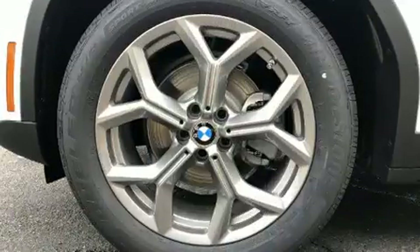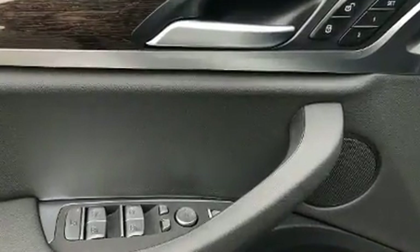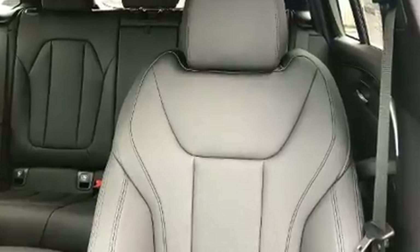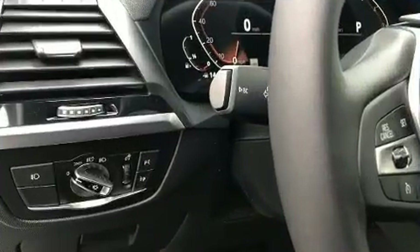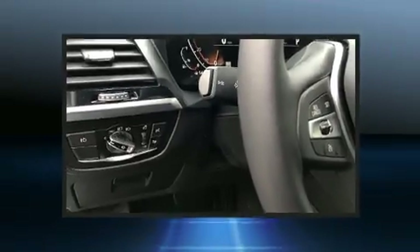Top features include power front seats, voice-activated navigation, front and rear air conditioning, and a power moonroof that opens up the cabin to the natural environment. The unique heads-up display projects vehicle information onto the windshield, including speed, gear selection, and engine speed. Drivers benefit by not having to take their eyes off the road.